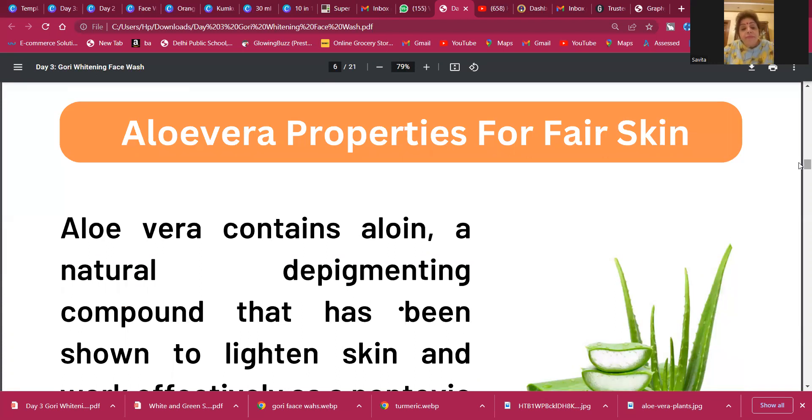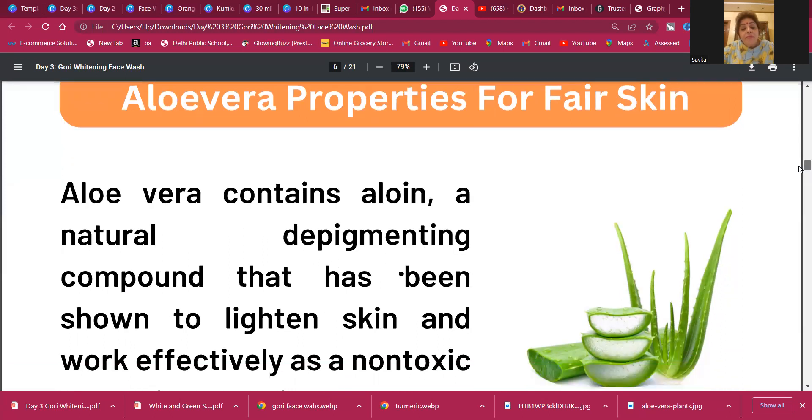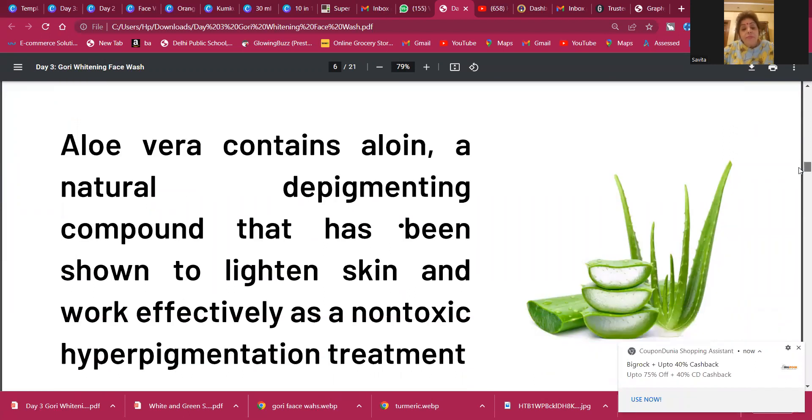The next ingredient we are going to use is aloe vera. Aloe vera is well known for skin, hair, and body, but again people are not aware of how it actually works for our skin. If we know the exact way to use things, we get the best results. Aloe vera contains aloin, an actual depigmentation compound that has been shown to lighten skin and work effectively as a non-toxic hyperpigmentation treatment.